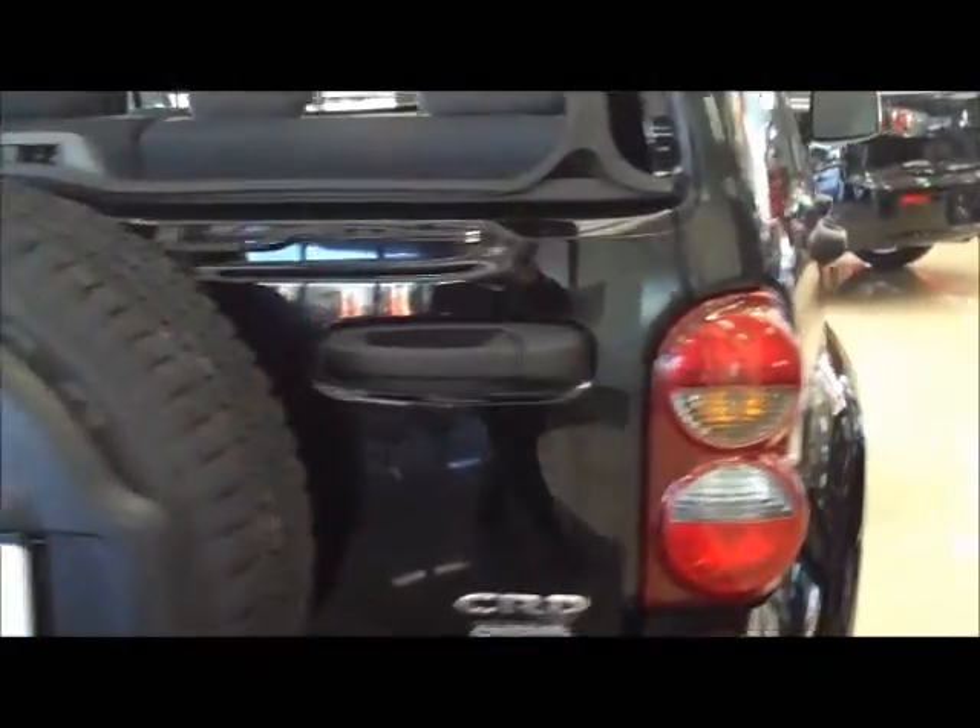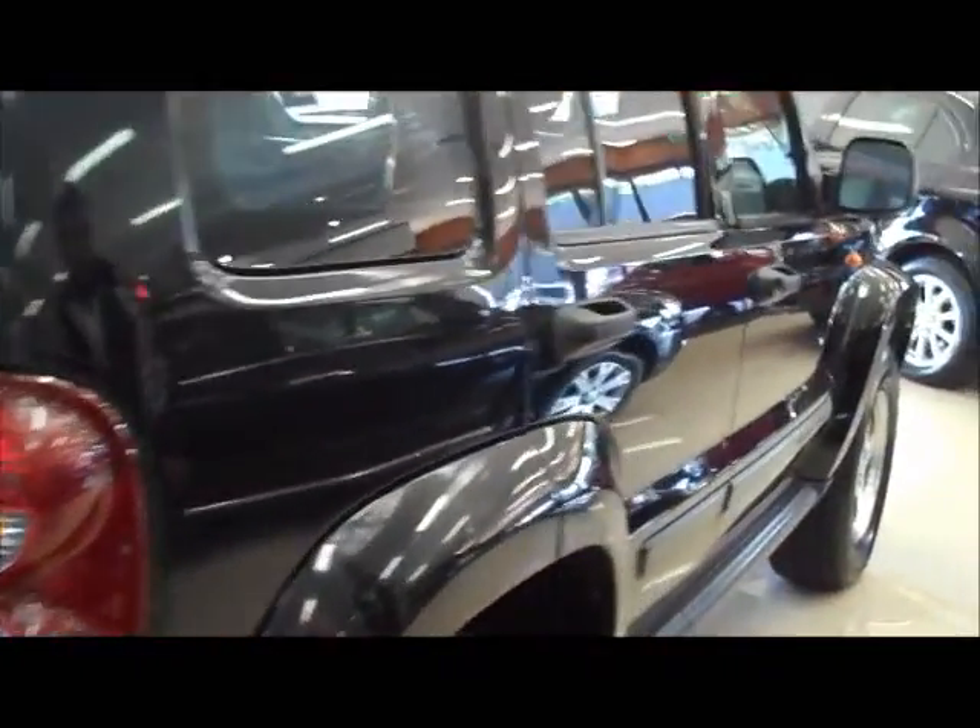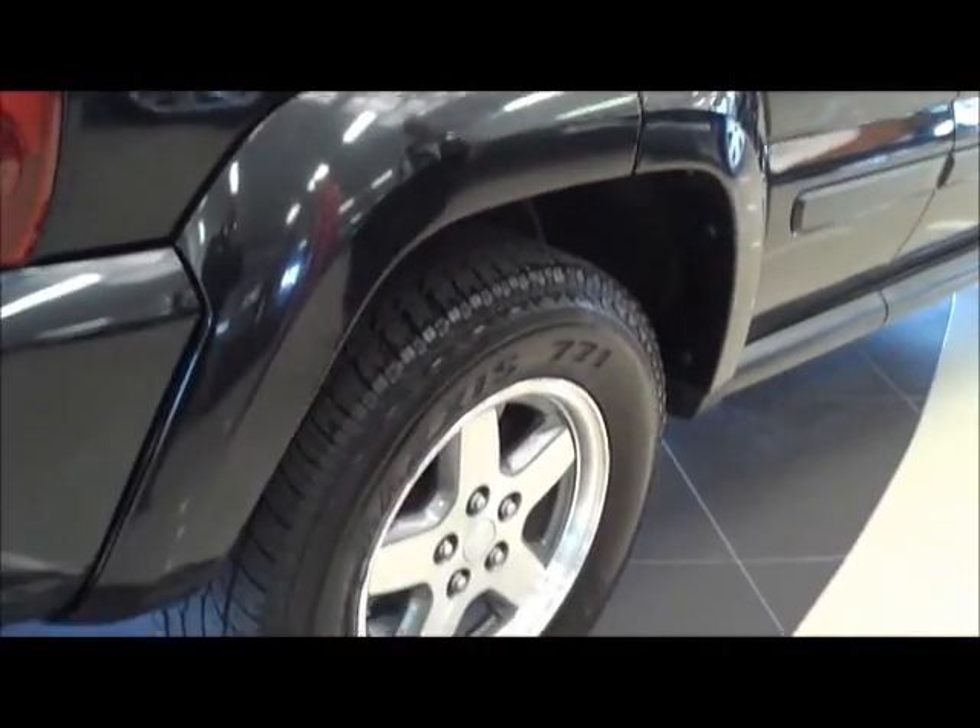Moving around to the other side of the vehicle, once again unmarked alloys in beautiful condition. The rear section of the car is quite roomy.